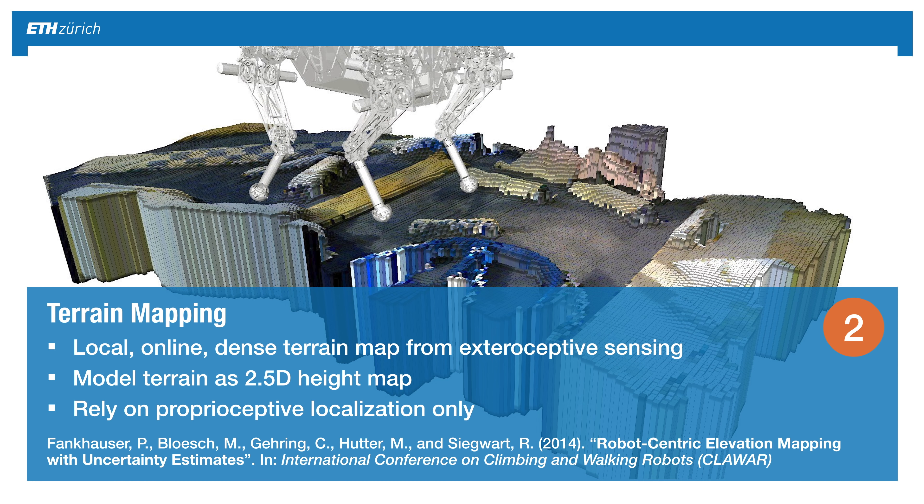Now that we understand these sensors, we look at terrain mapping. The goal is to locally create an online, dense representation of the terrain from these sensors. We model the terrain as a 2.5D surface map, and importantly we rely only on proprioceptive localization, which makes it much more robust because we don't need any absolute or external localization system.